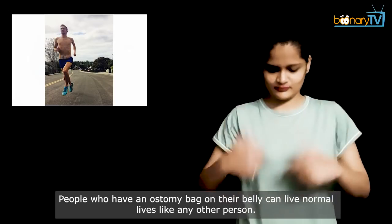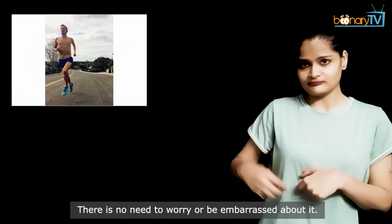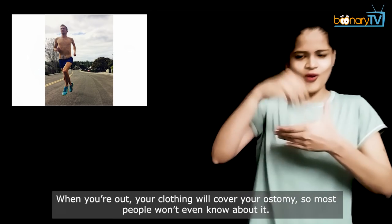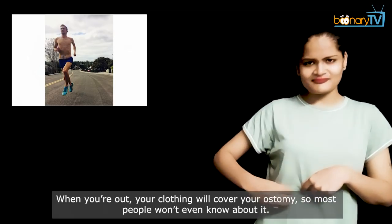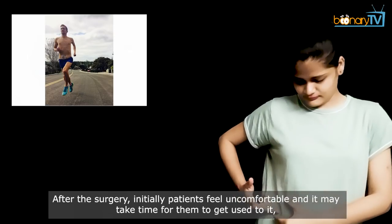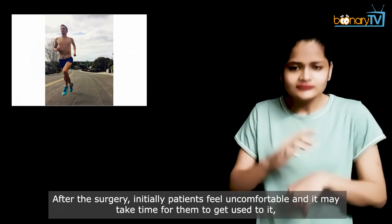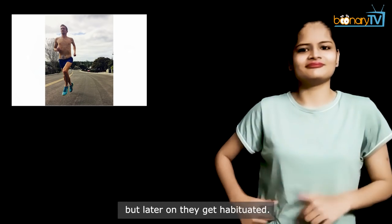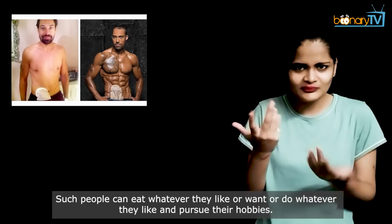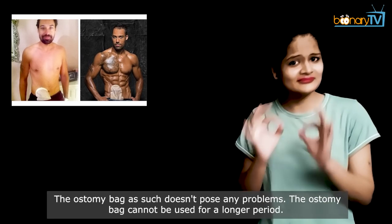People who have an ostomy bag on their belly can live normal lives like any other person. There is no need to worry or be embarrassed about it. When you're out, your clothing will cover your ostomy, so most people won't even know about it. After the surgery, initially patients feel uncomfortable and it may take time to get used to it, but later on they get habituated. Such people can eat whatever they like and pursue their hobbies.